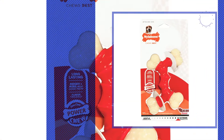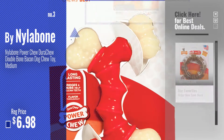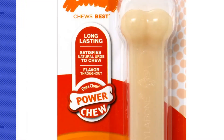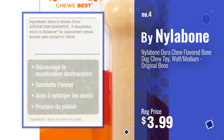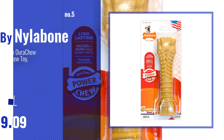Number 3 — get your favorite dog chew Nylabone now, just click this circle in the corner. Number 4, number 5, also by Nylabone.